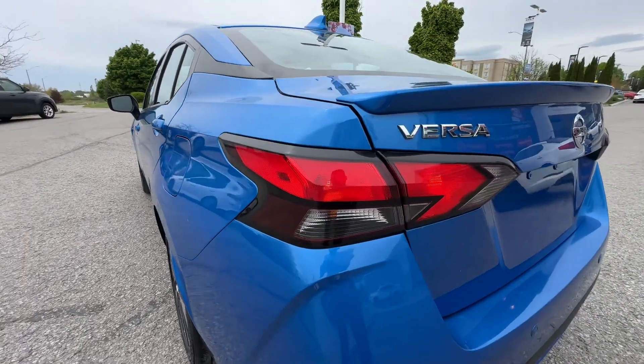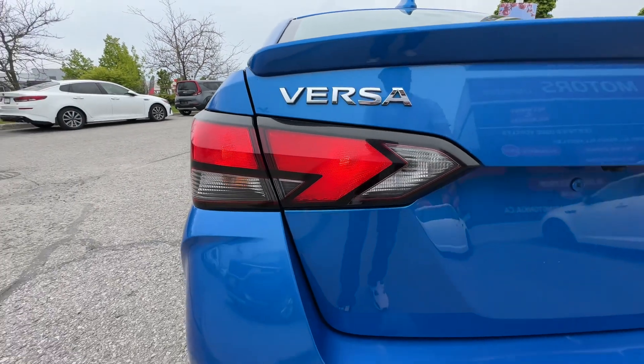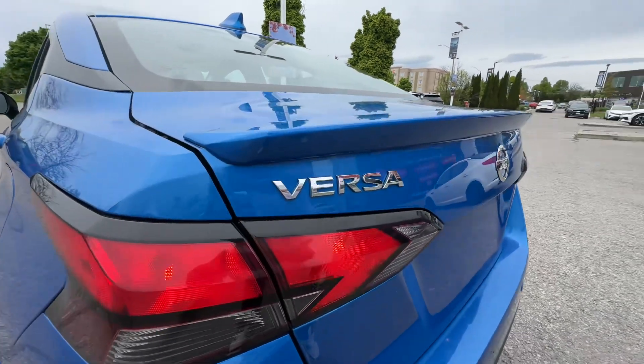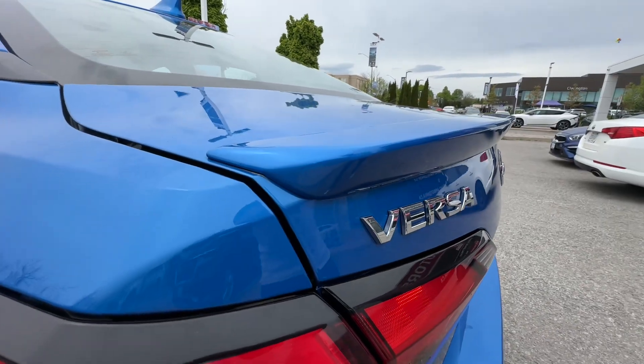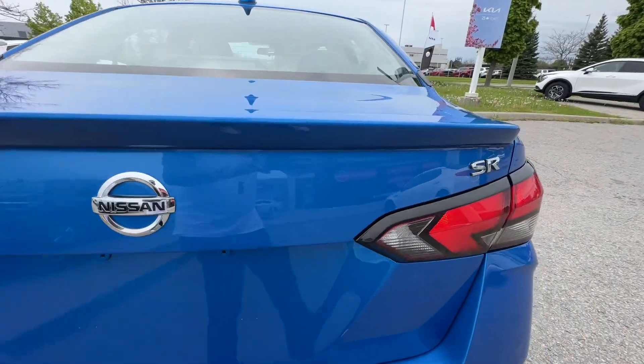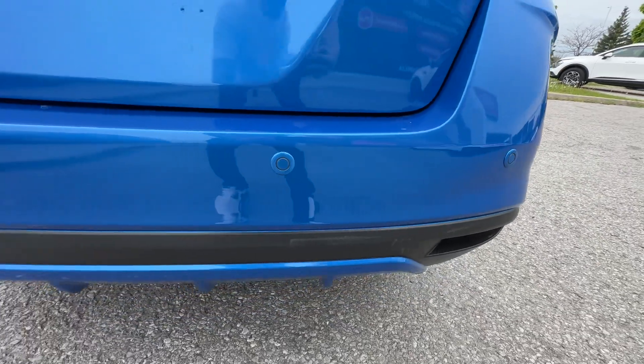Coming around the rear, we have these boomerang-style LED taillights — really nice bright lights at nighttime, which is great for safety. We've got that cool little lip spoiler, which looks really sharp. And then on this side here we've got the SR badge, and then we've got the rear sonar in the back.